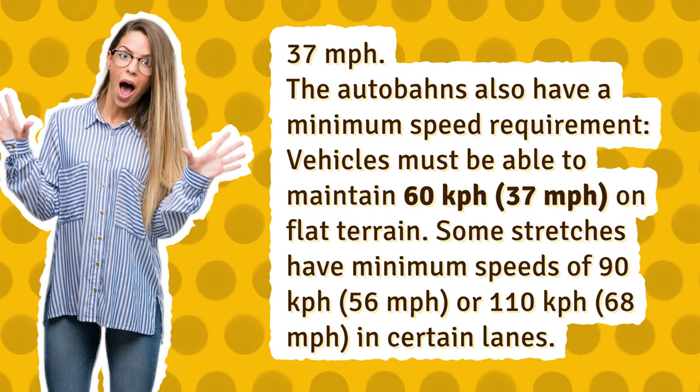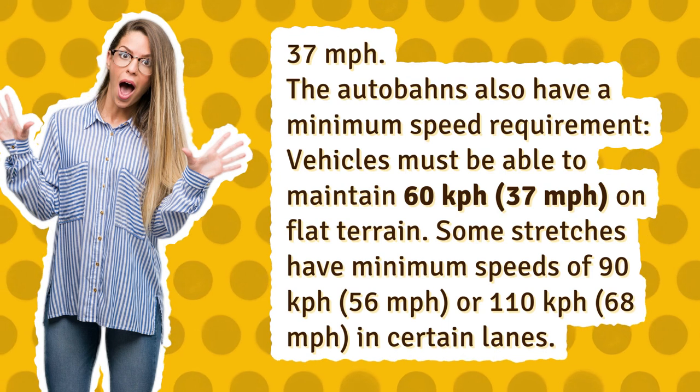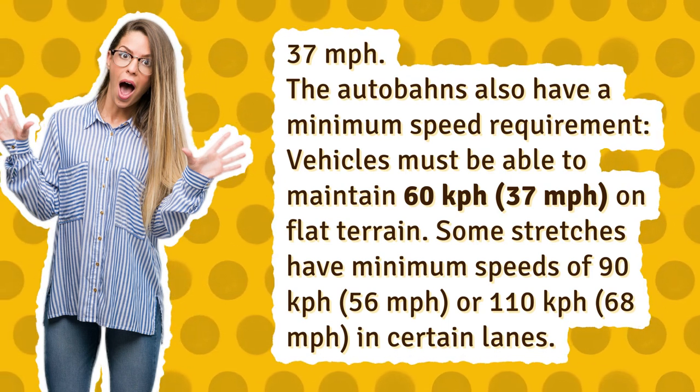Some stretches have minimum speeds of 90 kilometers per hour, 56 miles per hour, or 110 kilometers per hour, 68 miles per hour, in certain lanes.